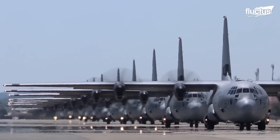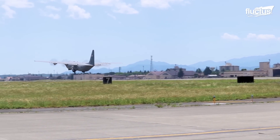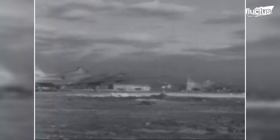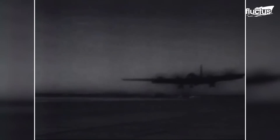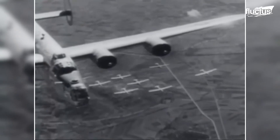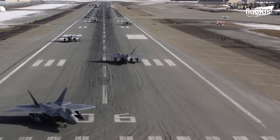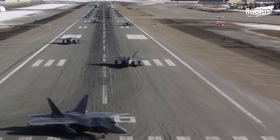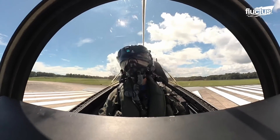An elephant walk is the taxiing of aircraft right before takeoff while in close formation. The term elephant walk dates back to World War II, when large fleets of Allied bombers conducted attack missions involving up to 1,000 aircraft. The elephant walk prepares squadrons for wartime operations and enhances the ability of pilots to launch fully armed aircraft in one mass event.